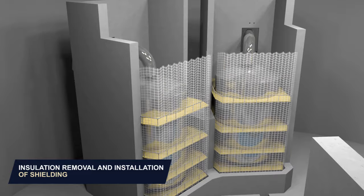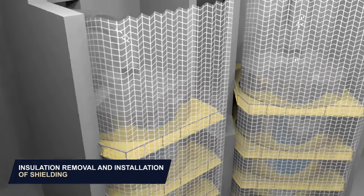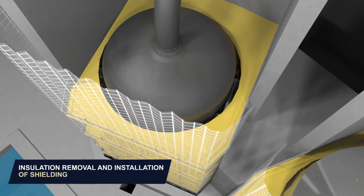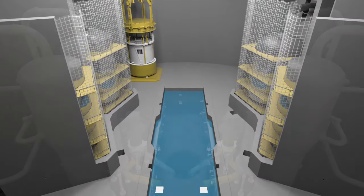Protective covers will be installed for the SG cubicles, followed by the removal of the primary and secondary connections to the four steam generators. Lastly, shielding will be installed.